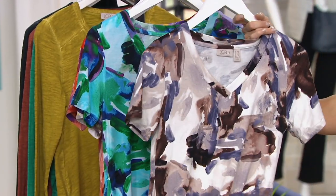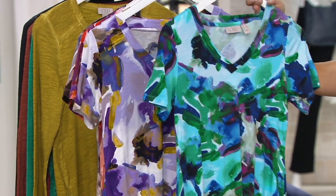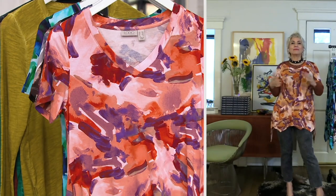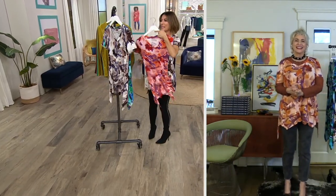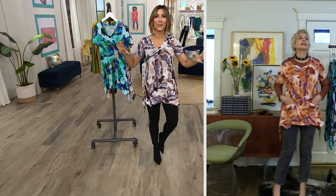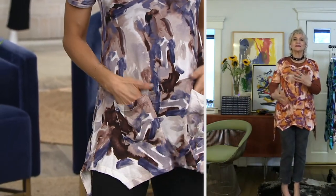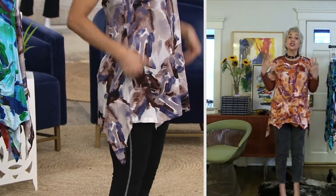I'm wearing the neutral — gorgeous — but we have more colors. This is called Capri Blue. And then there's lavender and shrimp. We'll put green in the front. Only order of the year. We can say classic logo — this is what put the logo collection on the map. It started with a top very similar to this, three-quarter sleeve. The item number is A202259.